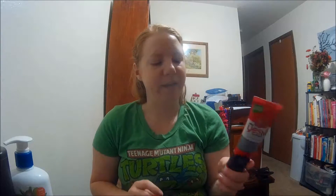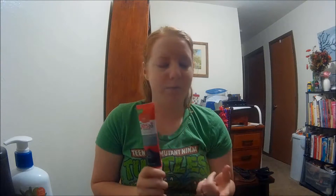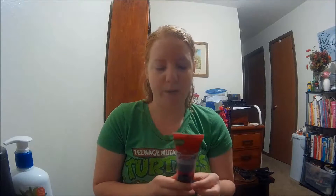The first one I'm going to show you is the Yes To line — specifically the Yes To Tomatoes Clear Skin. This is a brand you can find a lot of places. I got this particular one at Kroger, but you can also find it at Ulta, Target, Walmart, and Meijer. Pretty much anywhere you buy groceries that has a skincare or makeup area will carry the Yes To line.